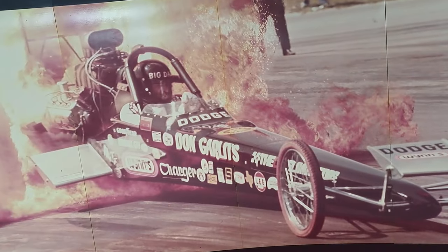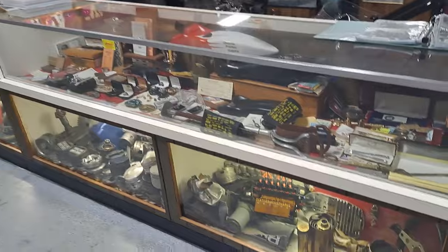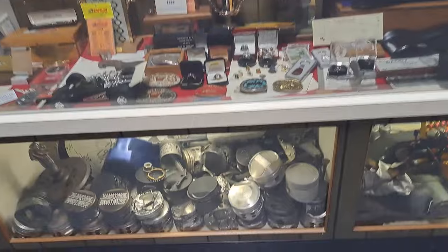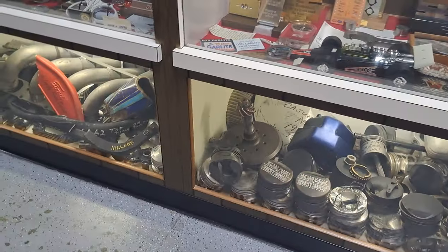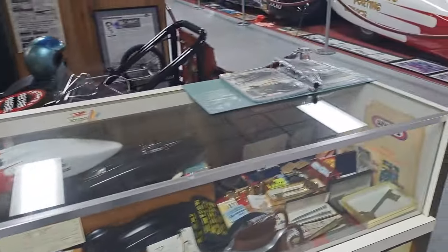Here he is — look at the flames coming out of the car. Those cases are all full of trophies too. There's a lot of little stuff — smaller collectibles — and look at all the pistons that came out of cars. Some of them are melted. Some gears are snapped off. All kinds of pieces and parts they saved over the years.